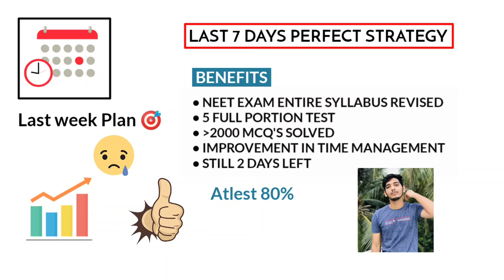I am Ibrahim, a Madras Medical College MBBS student. If you are watching my video for the first time, consider subscribing and hit the bell icon for notifications.